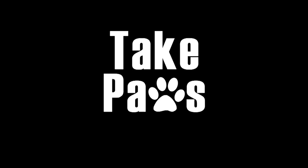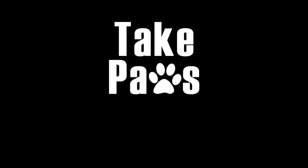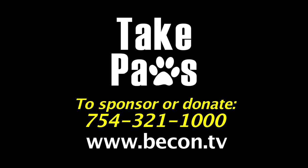If you'd like to help support Take Paws through sponsorship or by making a donation, call 754-321-1000 or go to Beacon.tv.